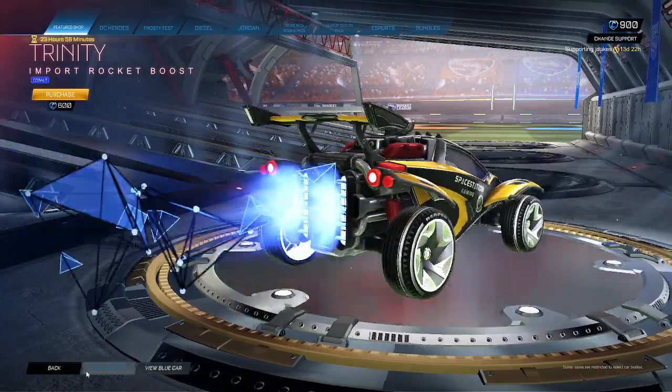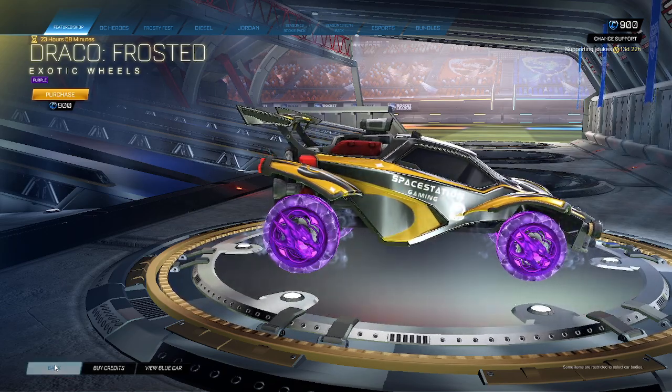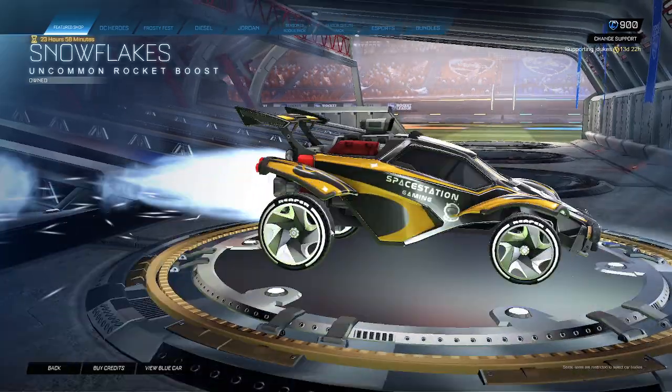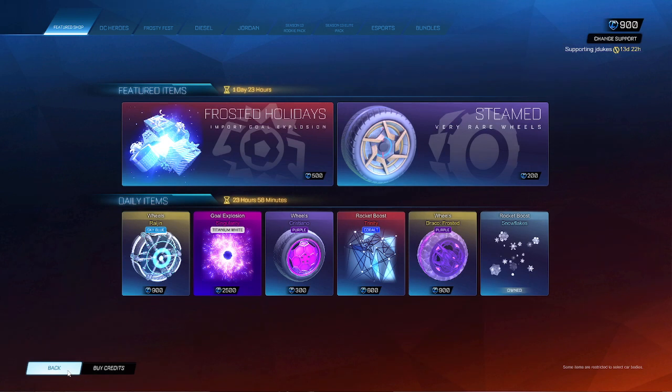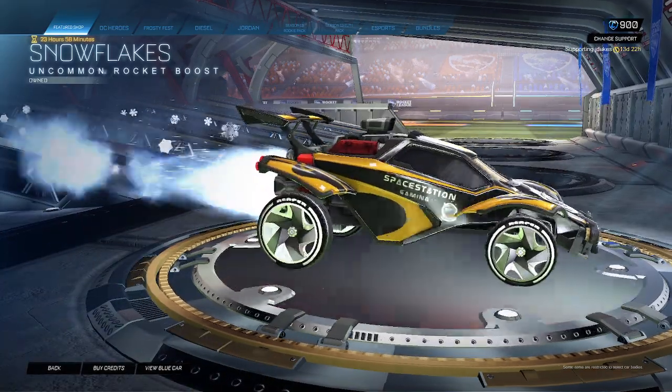Trinity cobalt. Reiko frosted purple — not bad for 900. And last but not least, Snowflakes — why is Snowflakes in the shop? What is this, free or something? How much is it? I can't tell because I own it, but I guess Snowflakes is in the item shop.